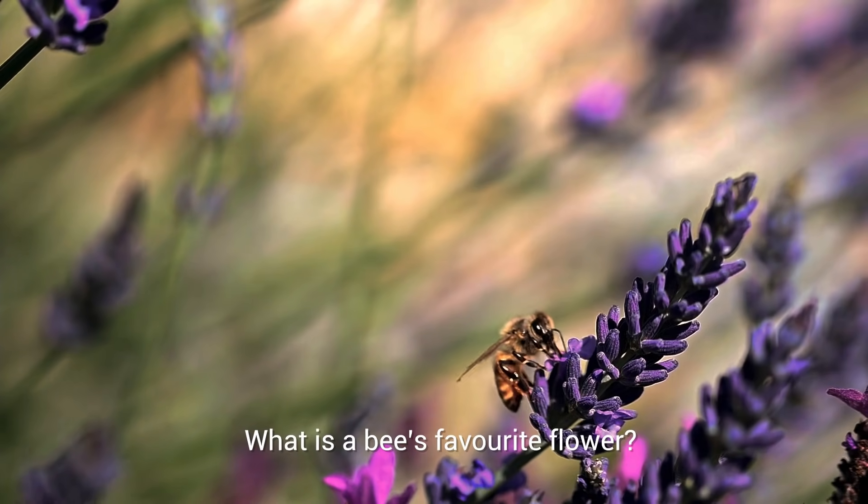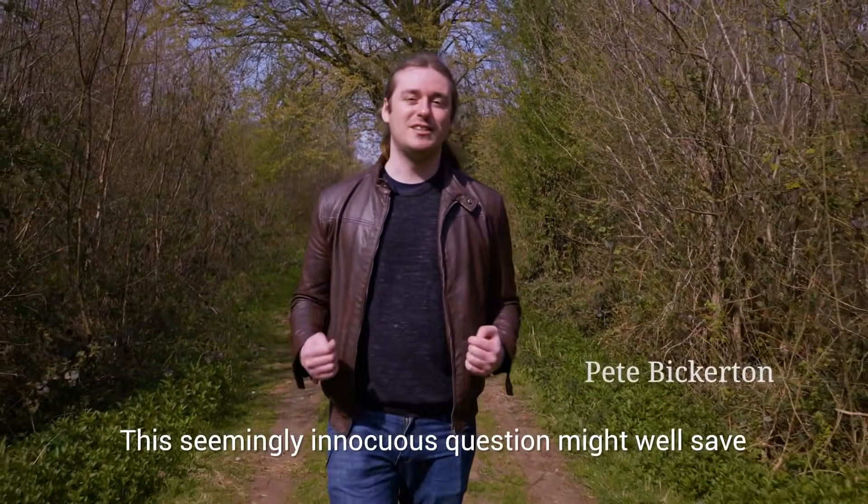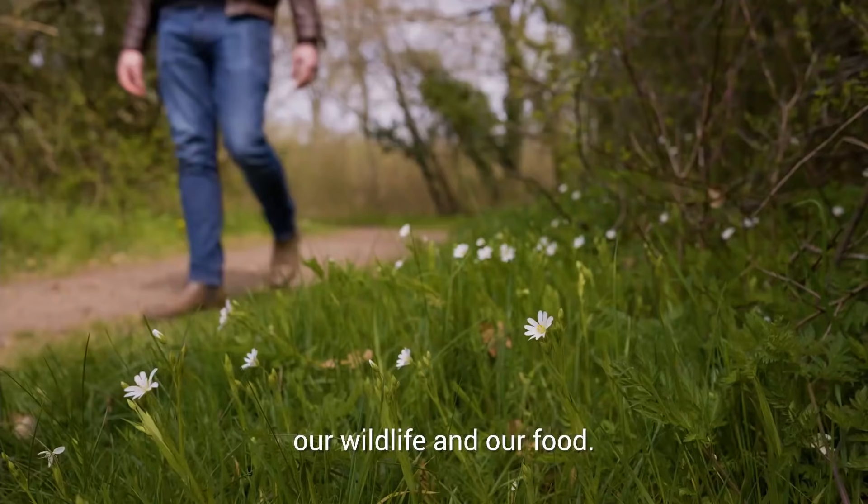What is a bee's favourite flower? This seemingly innocuous question might well save our wildlife and our food.